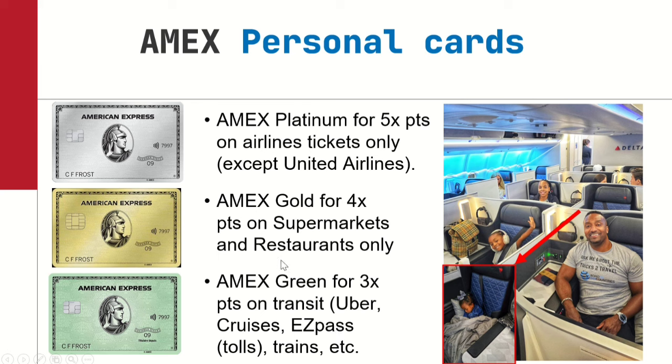As you can see here, this is Delta One Suites that we flew as a family of four. That's my youngest daughter — she was asleep, so you couldn't see her. All four of us had seats. My youngest daughter now has her own seat. We flew Delta One for nothing but about $60 total in taxes, round trip to Italy — an eight- to nine-hour nonstop flight, round trip, Delta One Suites.